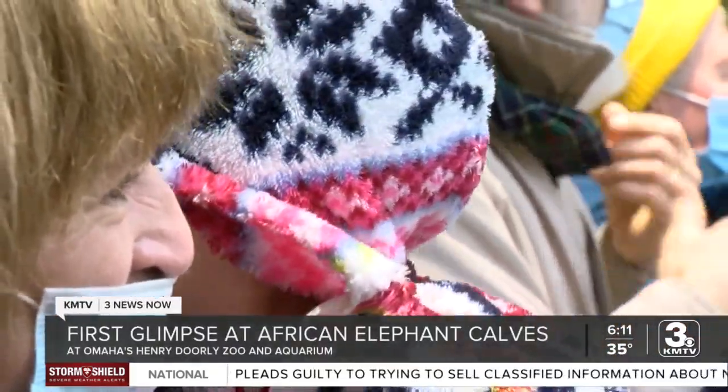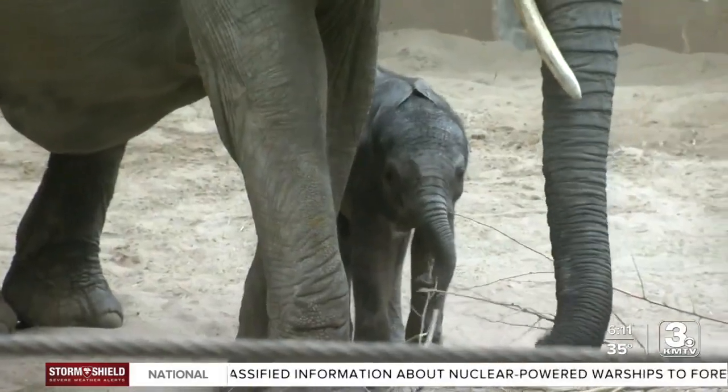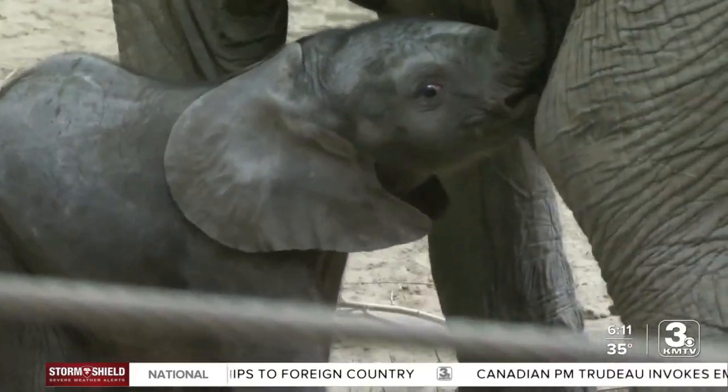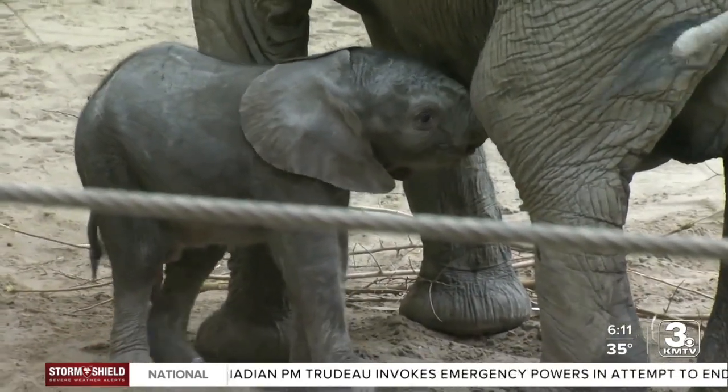Look at those babies! The Henry Doorly Zoo and Aquarium unveiled their newest additions Monday morning. Meet Eugenia and Sunny — two African elephant calves each weighing in at around 200 pounds.